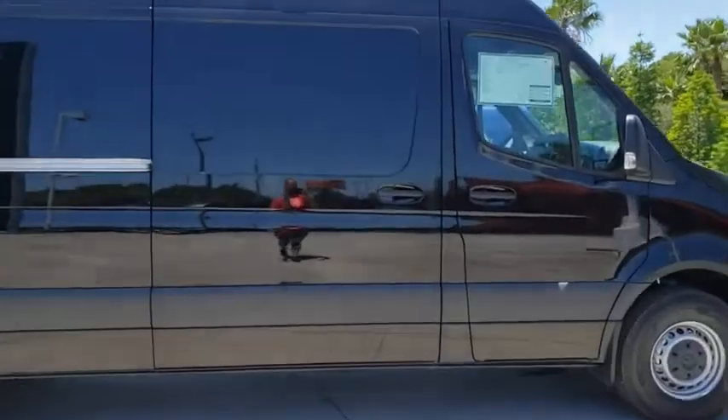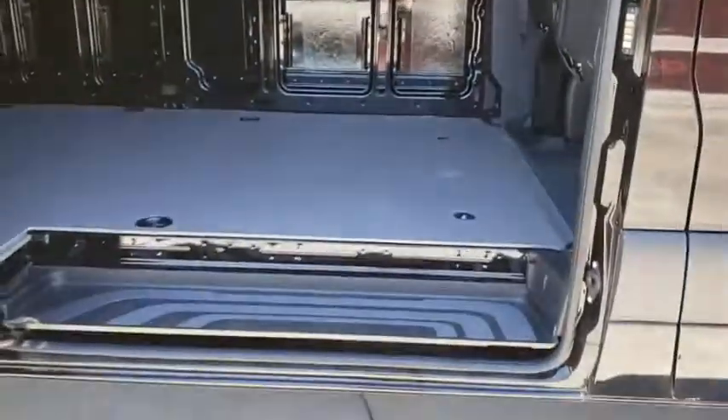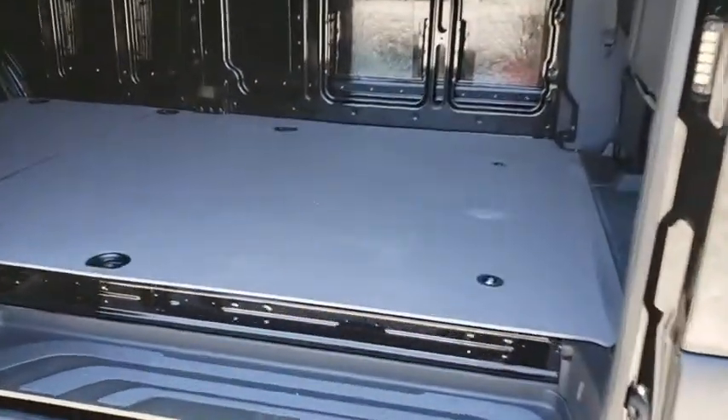Here are some of this vehicle's great options: backup camera, traction control, stability control, anti-lock braking system, keyless entry, Bluetooth, adjustable steering wheel, power steering, keyless start, four-wheel disc brakes.